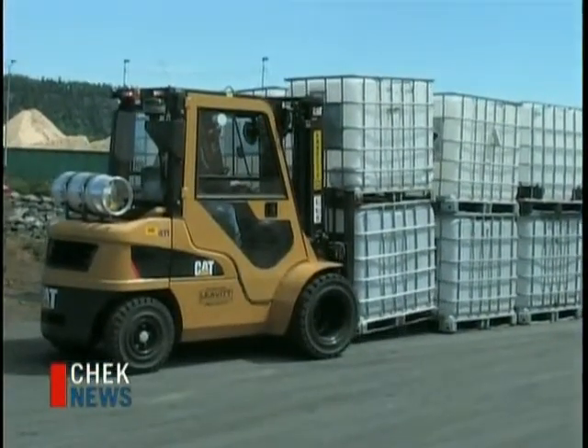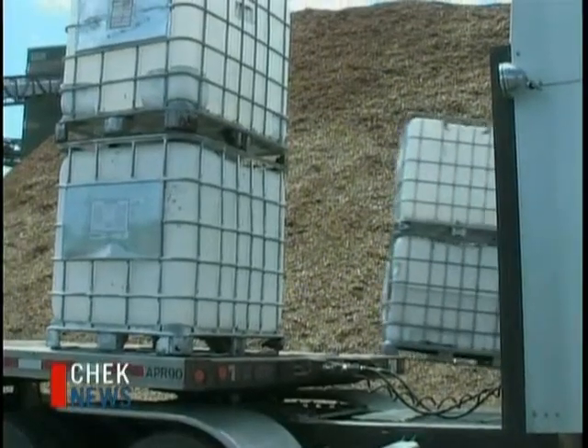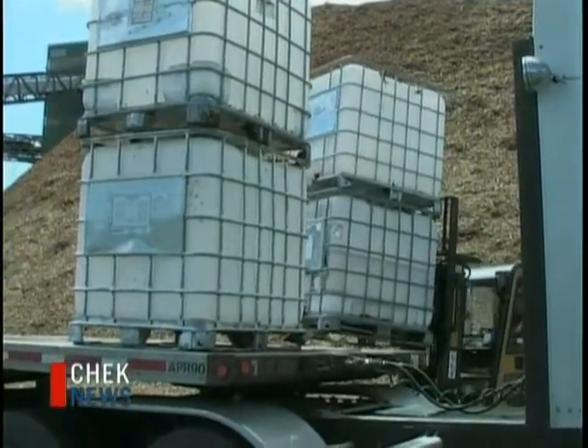The Harmac Mill is taking some pretty big steps to shrink its carbon footprint. Harmac is donating thousands of used industrial containers to the Cowichan Biodiesel Co-op. Roughly 400 containers will go to the co-op to help store biodiesel fuel.